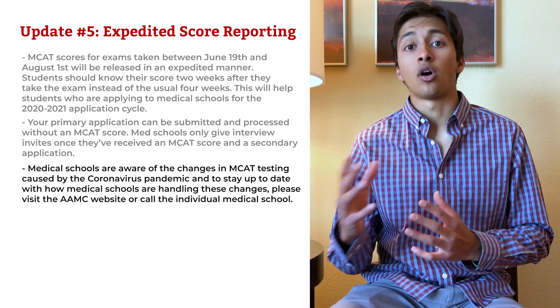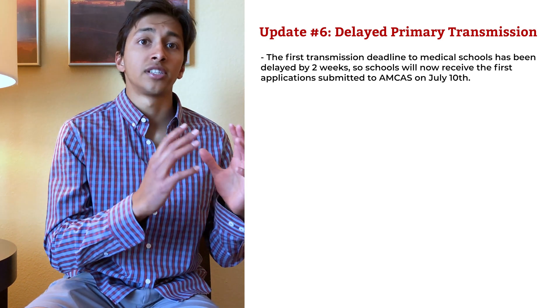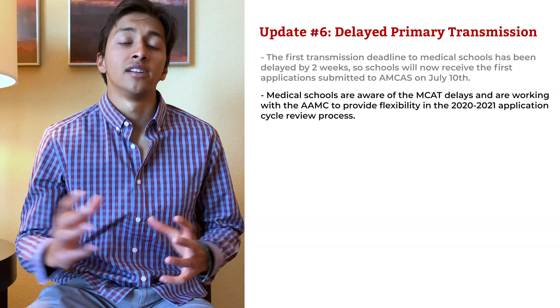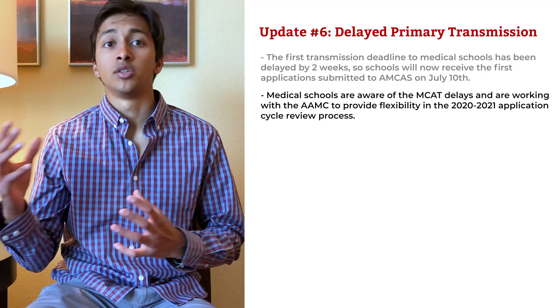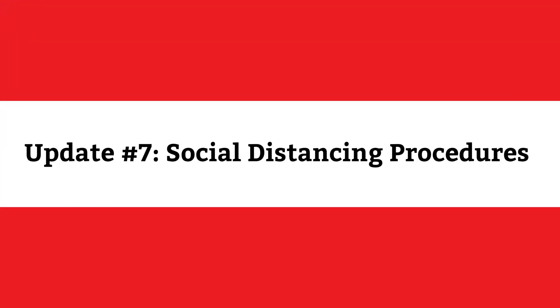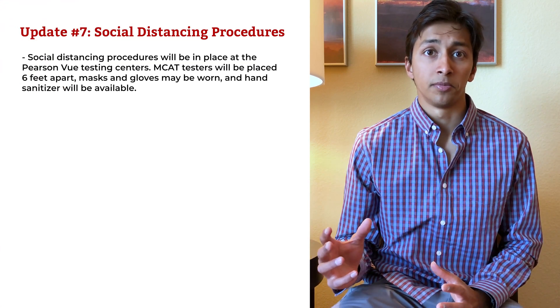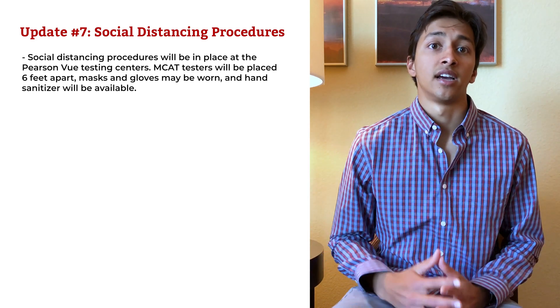Medical schools are aware of the changes in MCAT testing caused by the coronavirus pandemic. To stay up to date with how medical schools are handling these changes, please visit the AAMC website or call an individual medical school. Update number six: The first transmission deadline to medical schools has been delayed by two weeks, so schools will now receive the first applications submitted to MCAT on July 10th. Medical schools are working with the AAMC to provide flexibility in the 2020-2021 application cycle review process. Update number seven: Social distancing procedures will be in place at the Pearson VUE testing centers. MCAT testers will be placed six feet apart, they can wear masks and gloves to the testing center, and hand sanitizer will be available.